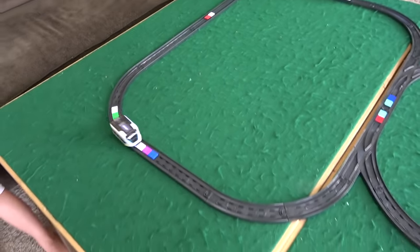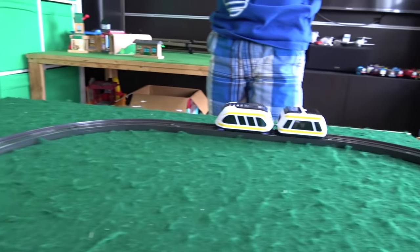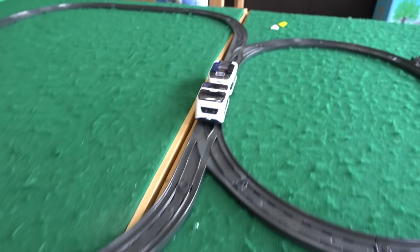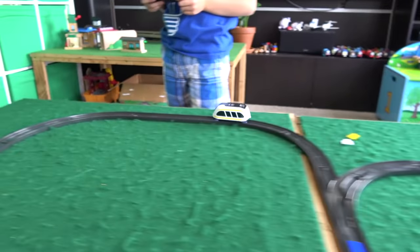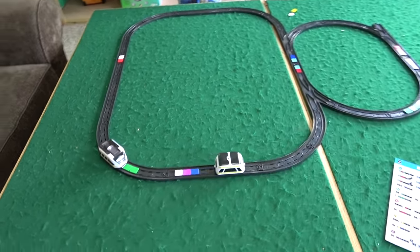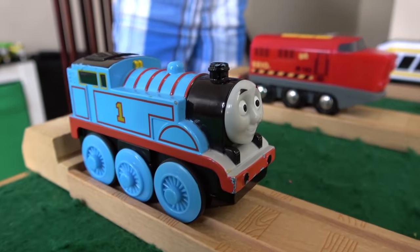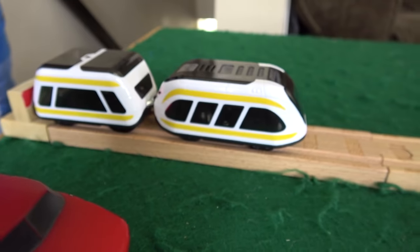He's on it by himself! Can you go backwards? Can you release the car by remote? You can! He's going super fast! This guy is really fast. I don't think we have a train as fast as this guy. I want to see how fast this guy actually goes. So we're gonna have a race between Thomas the Tank Engine, Brio Freight Train, and the new Intelino Smart Train.